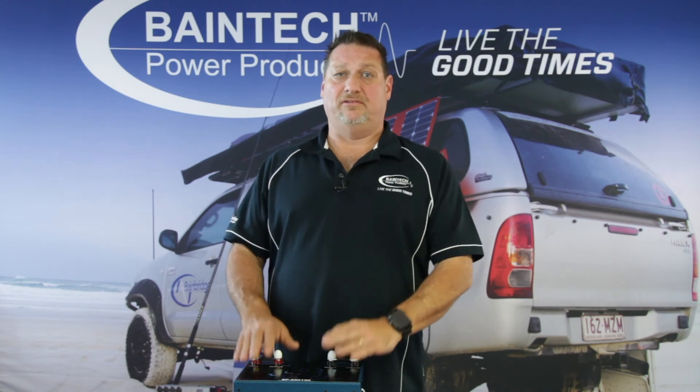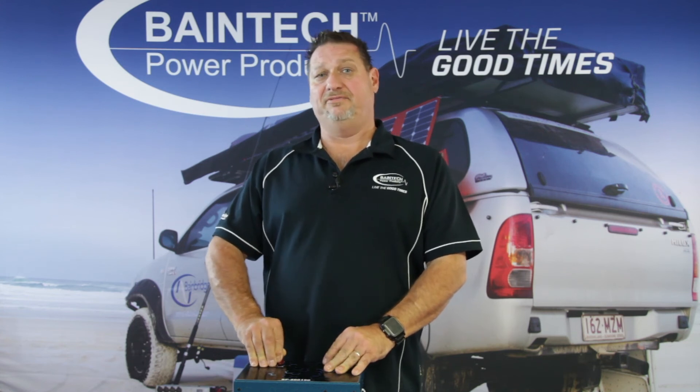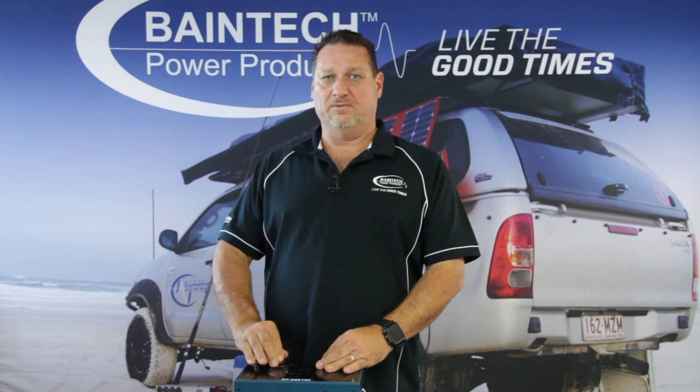The main advantage of the lithium battery is that its depth of discharge is a lot greater — around 80 to 90% safely, and you can go down to 100% without damaging the battery. But we recommend that 80 to 90% is the range you'd want to use.